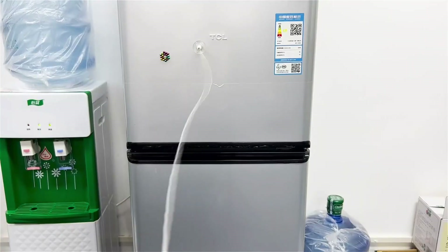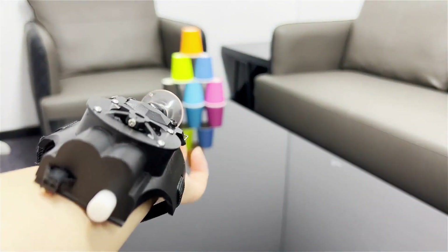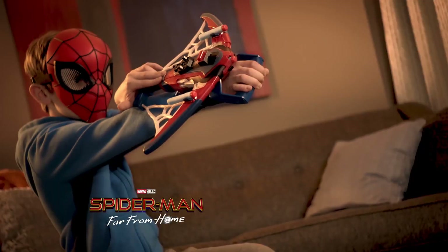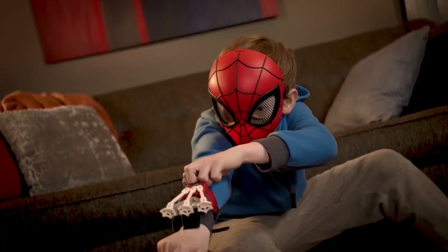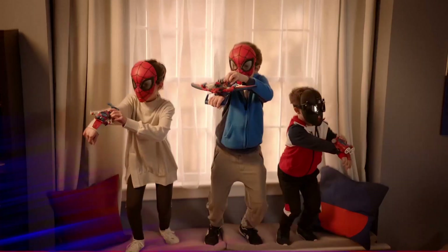If you're interested in any of the products mentioned in this video, the links to purchase them can be found in the description. Thank you for watching, and we hope you found this video helpful in your search for the perfect Spider-Man gadget for your little one.